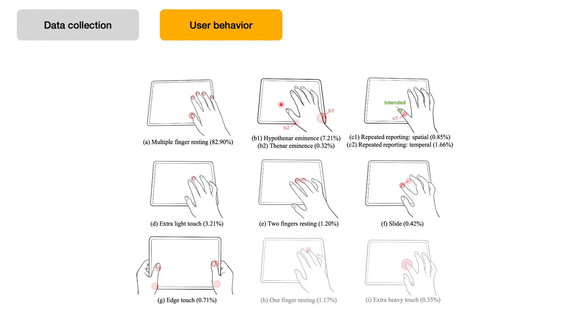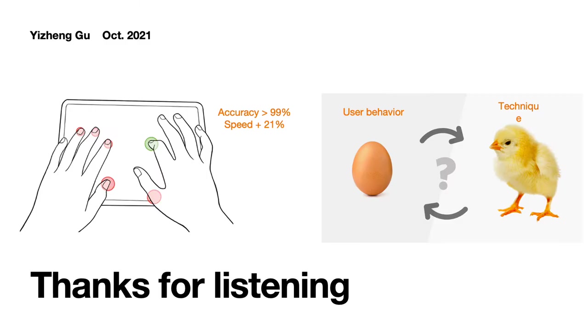In the aspect of user behavior, this figure shows all the possible unintentional touches and their frequencies. The three most common unintentional touches were: multiple finger resting, thenar eminence touching, and light touch. We designed the machine learning features according to these findings. For more information, please read our paper.